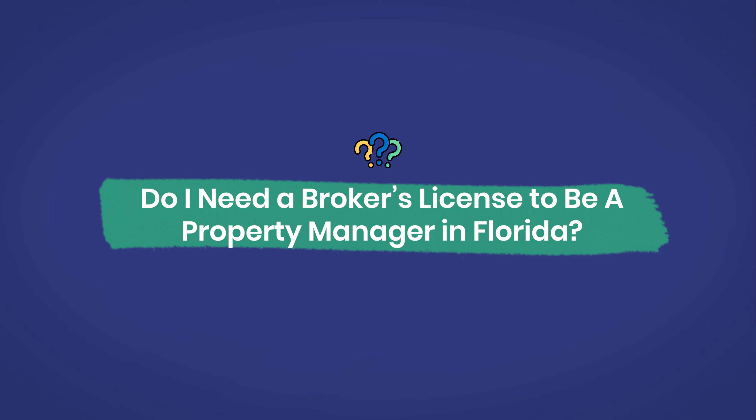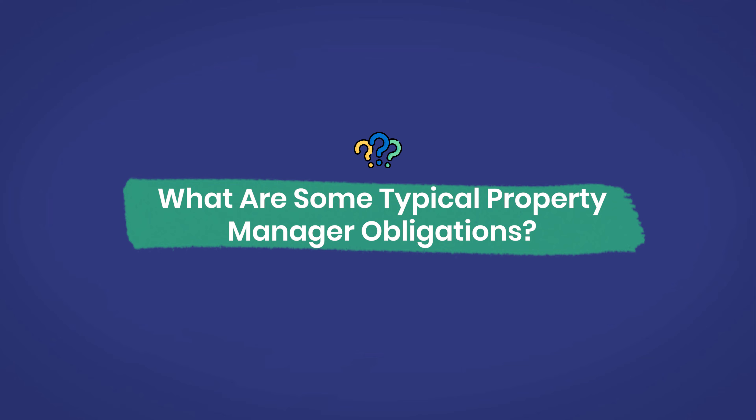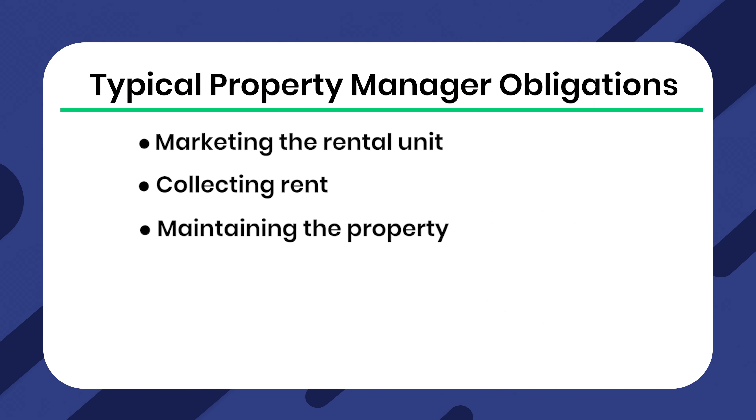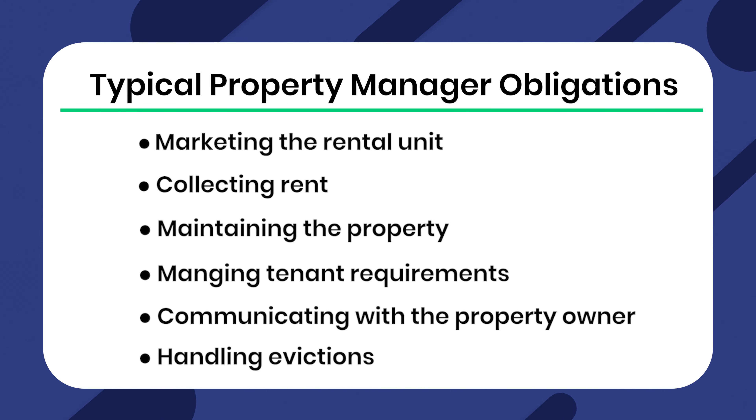Question number two: do I need a broker's license to be a property manager in Florida? The answer is yes — you generally need a broker's license to be a property manager in Florida. And question number three: what are some typical property manager obligations? Typical property manager obligations include marketing the rental unit, collecting rent, maintaining the property, managing tenant requirements, communicating with the property owner, and handling evictions.